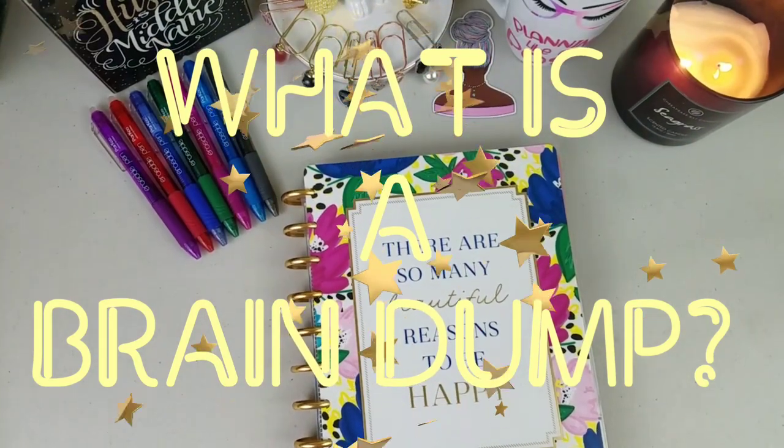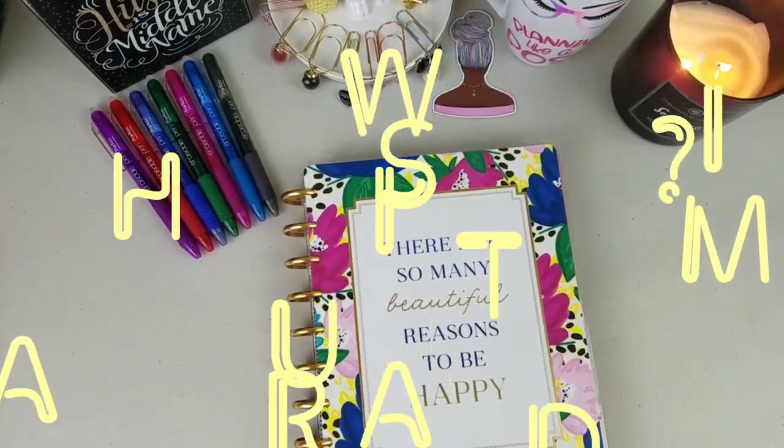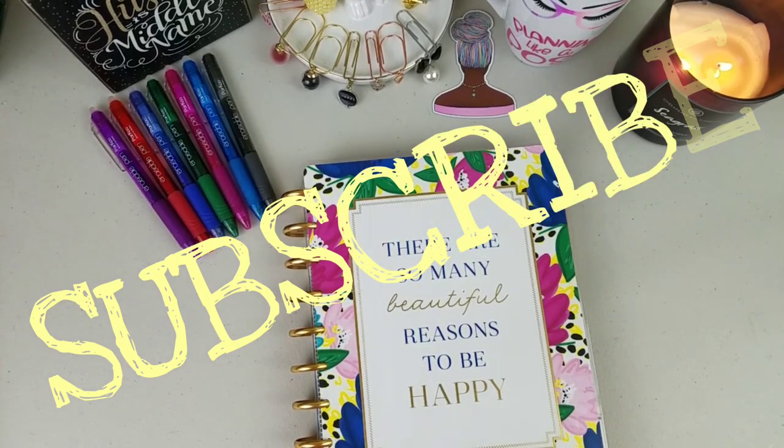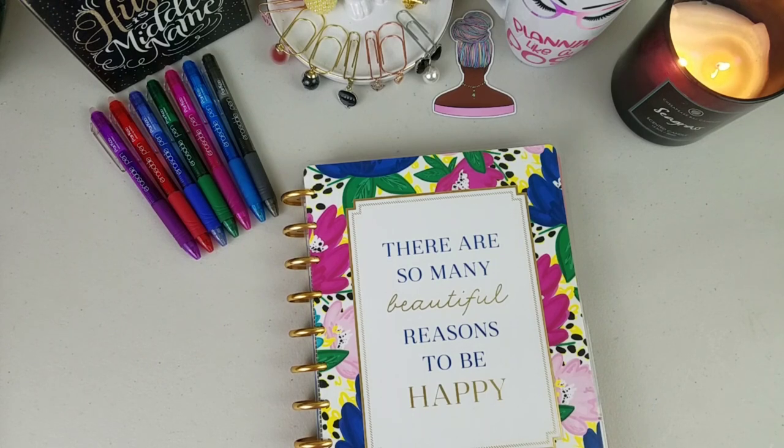Hey guys, this is Renee from Journal Jot and Jive. If this is your first time, go ahead and hit that subscribe button and that notification bell so every time I post you are in the know.